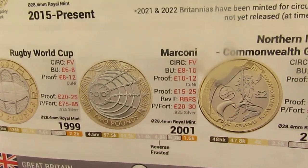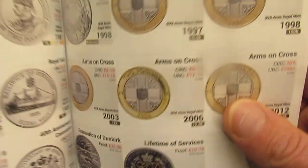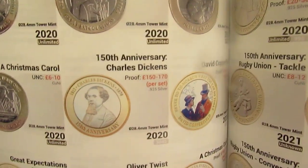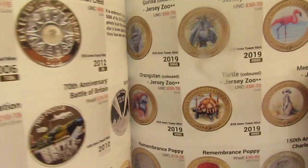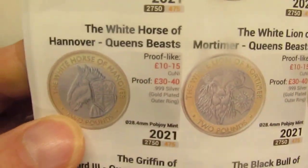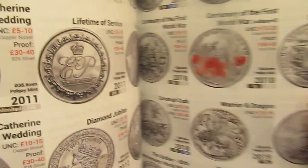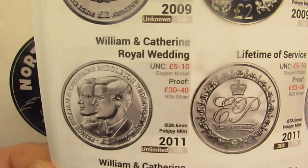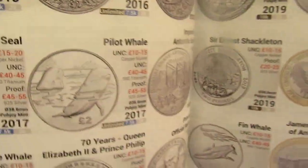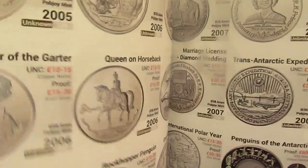It'd be interesting to look through all of these. There are a lot of the colorized ones as well — whether you collect them or not is entirely up to you. There's the White Horse of Hanover. William and Catherine — that was 2011. He's not like that anymore, a bit of a slaphead now! And then Arctic territory and so on. That's the two pound book — I'm going to enjoy looking through that.